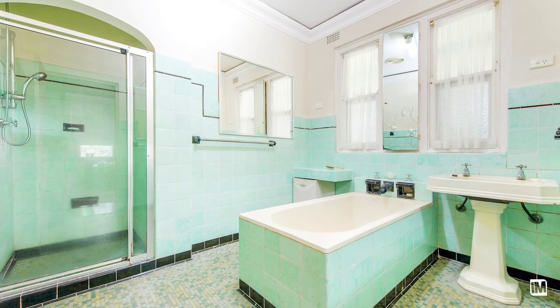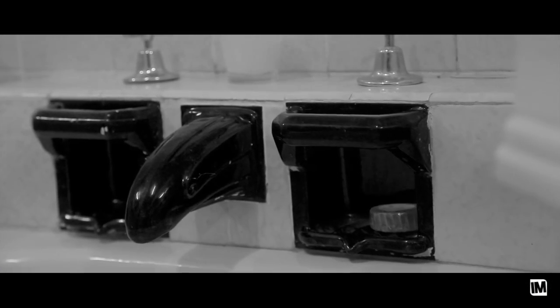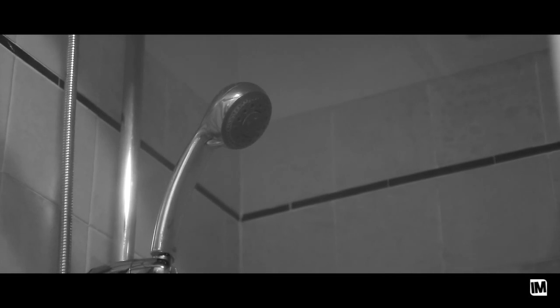The bathroom is exquisite, reminiscent of the art deco era, with all efforts to preserve the quality of fixtures and tiling — making it a rarity in this day and age.